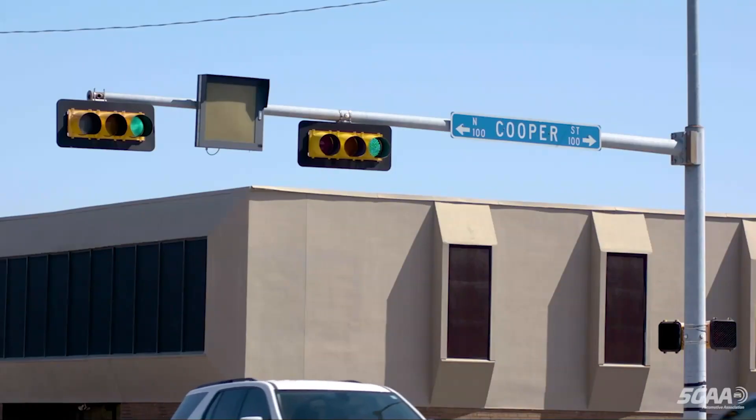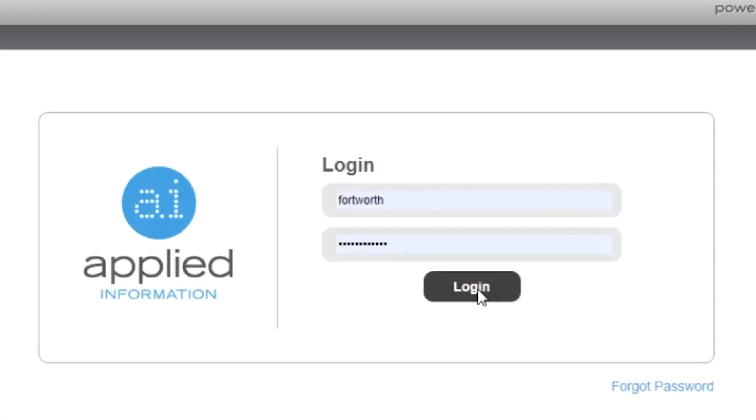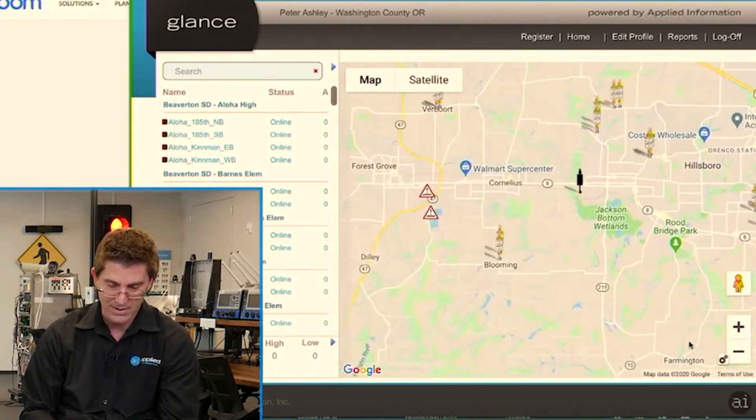What we try to do is build up a whole city of equipment so you've got one platform that you can monitor all of your different devices — you can see what's a snow beacon, what's a school zone, and what a flood warning device is.